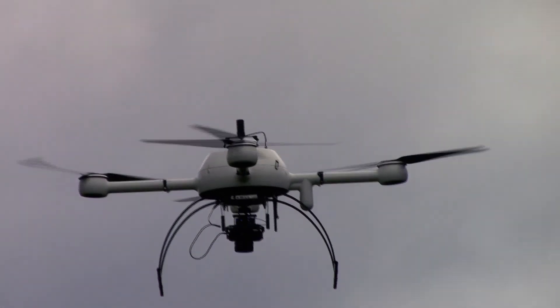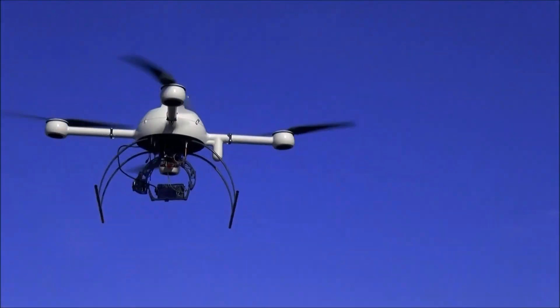The brushless low-RPM motors and large props work seamlessly for the life of your frame. Our motors don't need to work as hard, which translates into longevity.